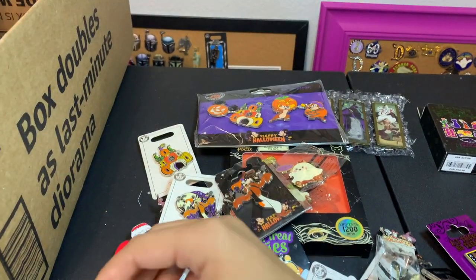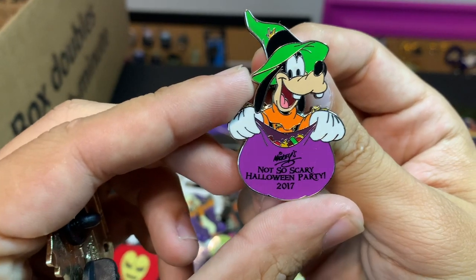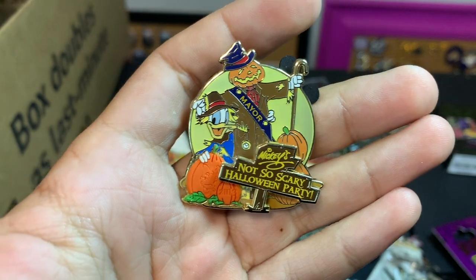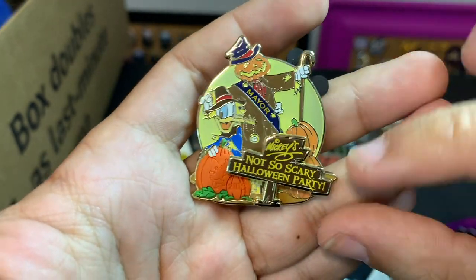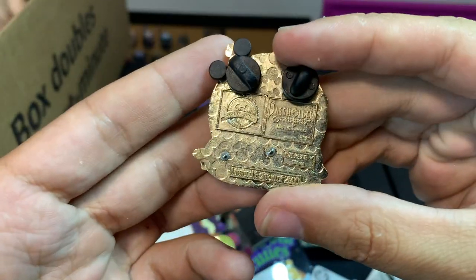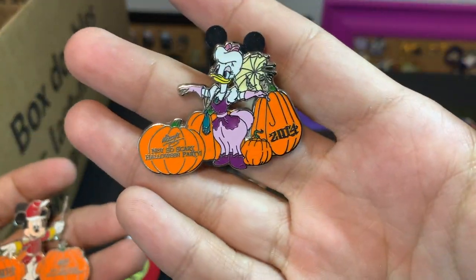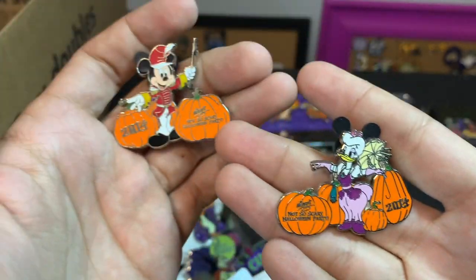There's a Not So Scary 2017, another Not So Scary with Donald and one of the scarecrows — I don't see a year on that one. I always loved the non-dated ones. And a 2014 Not So Scary.